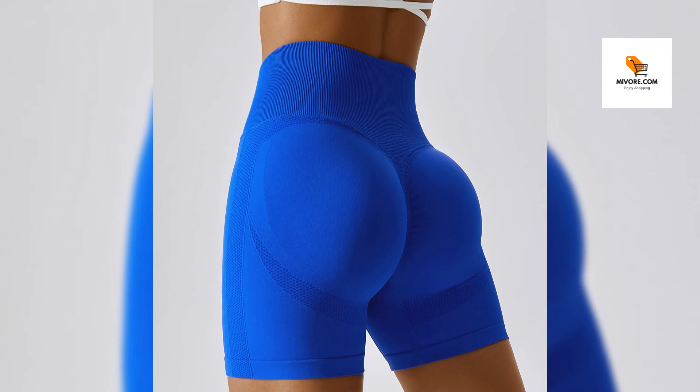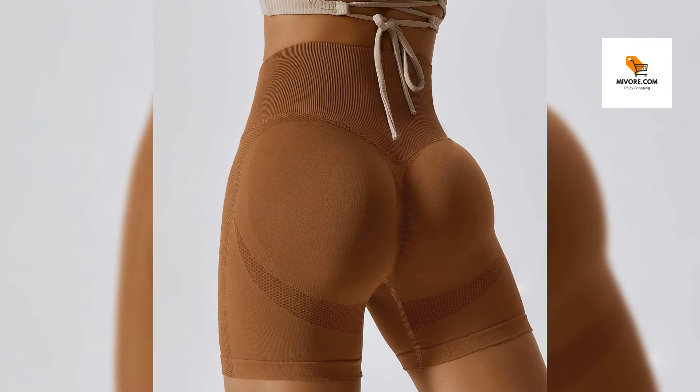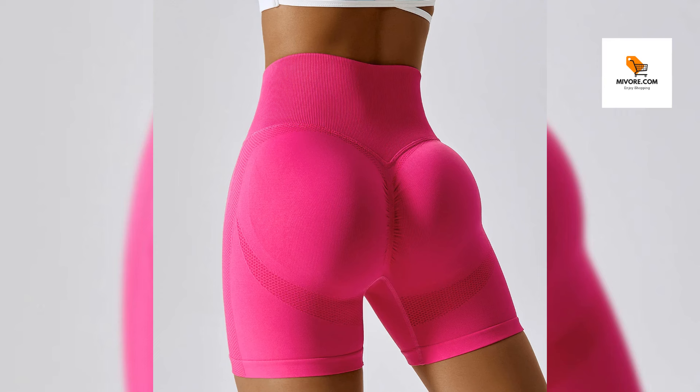Ready to take your workouts to the next level? Click Add to Cart and experience the perfect blend of functionality and style with our high-waist seamless sports shorts. Don't miss out on the chance to boost your fitness journey with comfort and elegance. Order now.